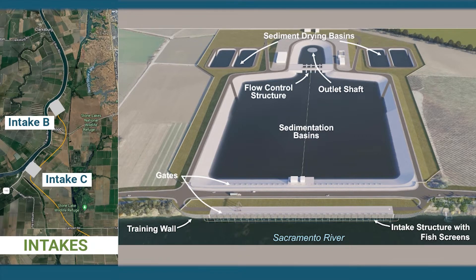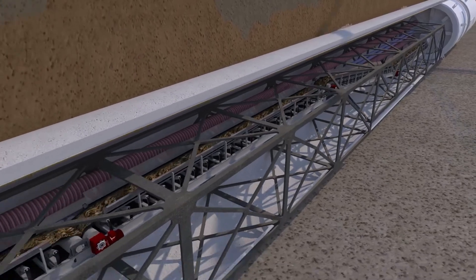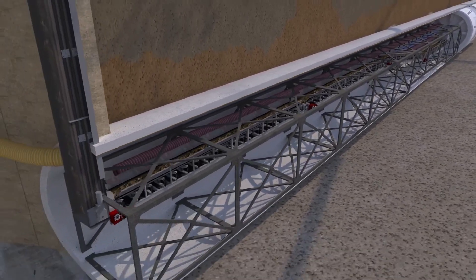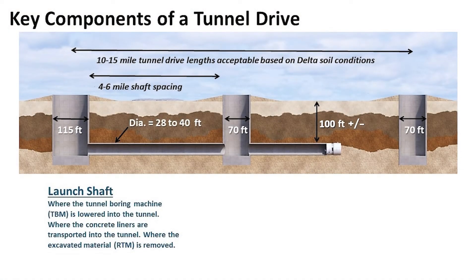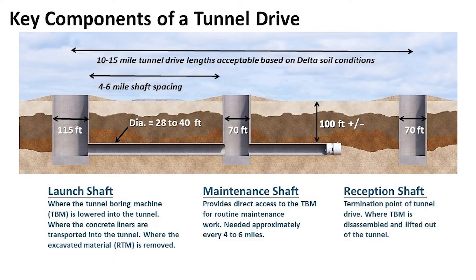The tunnel would be approximately 100 feet underground and accessed through three types of shafts: launch shafts for starting a tunnel drive and removing reusable tunnel material (RTM); maintenance shafts for servicing the tunnel boring machine at midway points along the tunnel drive; and reception shafts for removing the tunnel boring machine from the tunnel drive.